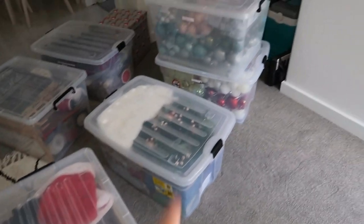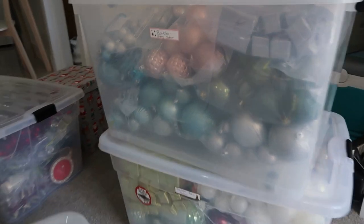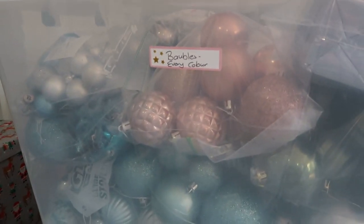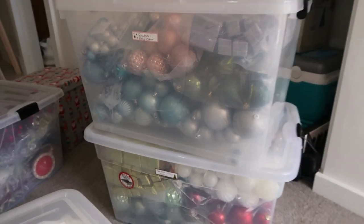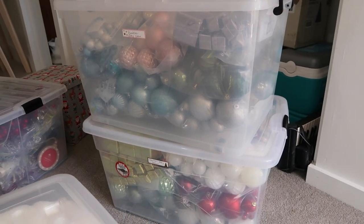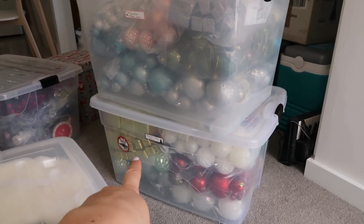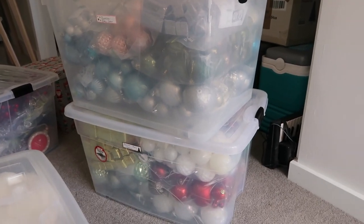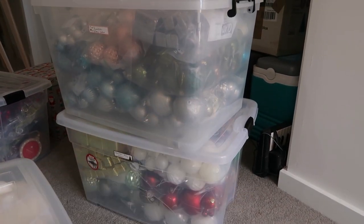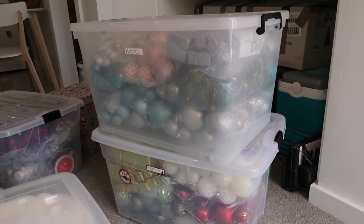Now I have two containers of baubles — I've labeled them but haven't gone too specific. I've just labeled them by bauble color so each year I don't have to worry about what goes in with what. I've tried to keep a lot of my classic colors in one and the more fun colors in another, though there are some green ones mixed in because I don't have enough room. Ideally I don't want more than two containers of baubles.